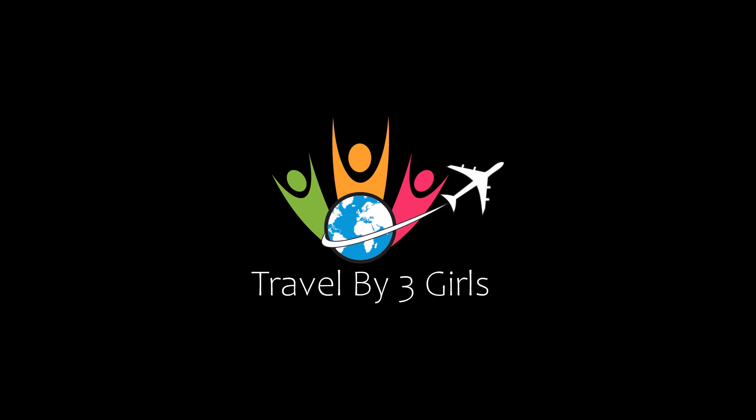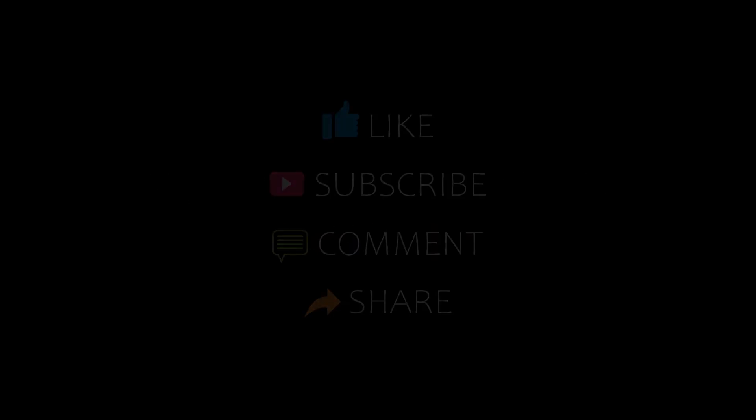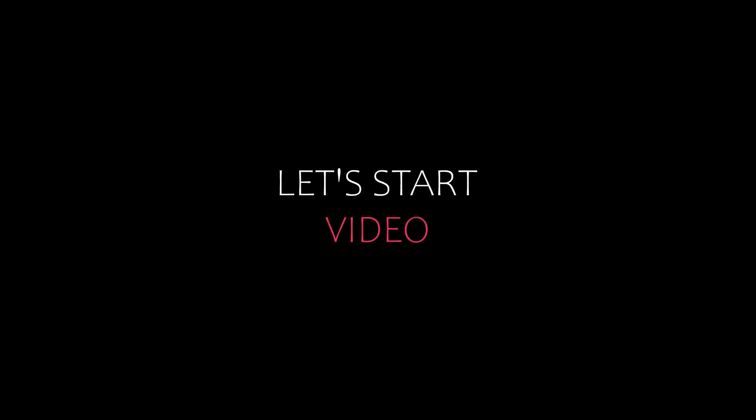Hey guys, welcome back to my channel. You are watching a new video of top recommended hotels. Please subscribe to my channel and don't forget to like, share, and comment. Let's start the video.